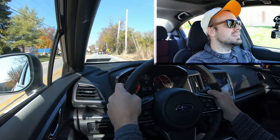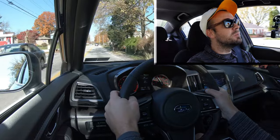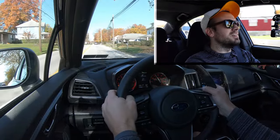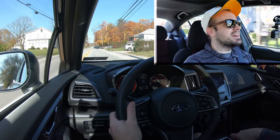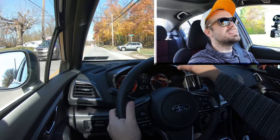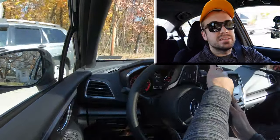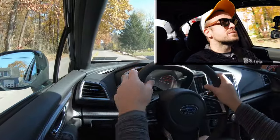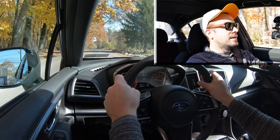The paddle shifters are actually pretty quick and it simulates the shifting really well for a CVT. It almost really does feel like an automatic transmission — I like that. Well done Subaru. I'm putting the shifter back to the right to give full control back to the Impreza. Now let's do a quick little acceleration test and see how quickly we can get this one up to speed. Three, two, one — adios!